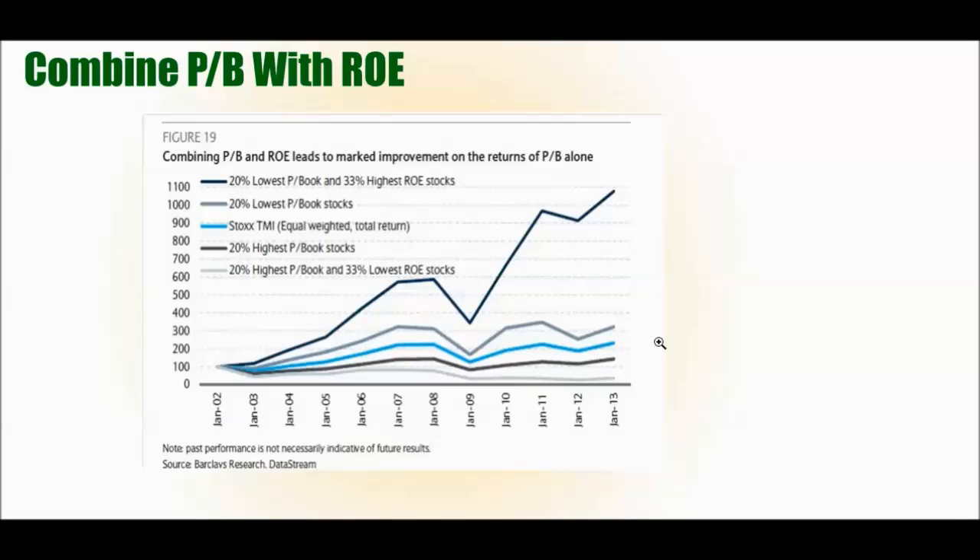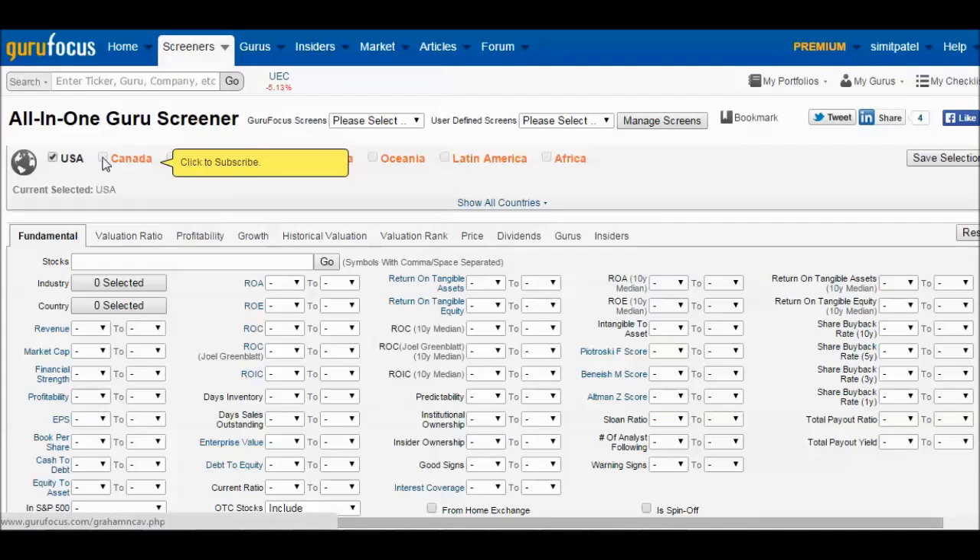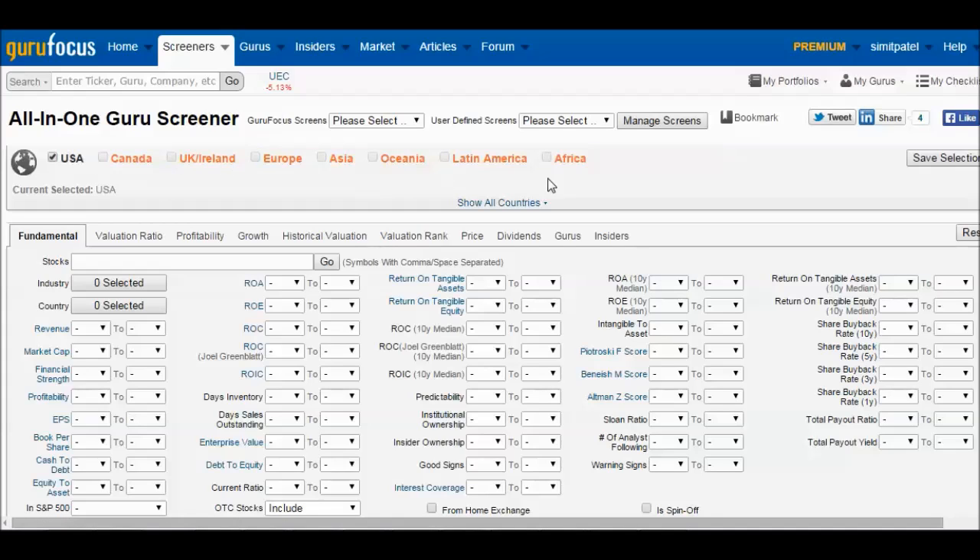Now let's look at actually applying these concepts using a stock screener. The one I personally use is Guru Focus — it is a premium screener with prices starting at $350 per year. There are some free screeners out there, though some may not have all the data or may calculate financial ratios in questionable ways. Personally, I like Guru Focus because it has the data set I'm looking for and I trust its integrity. The base package covers USA stocks.